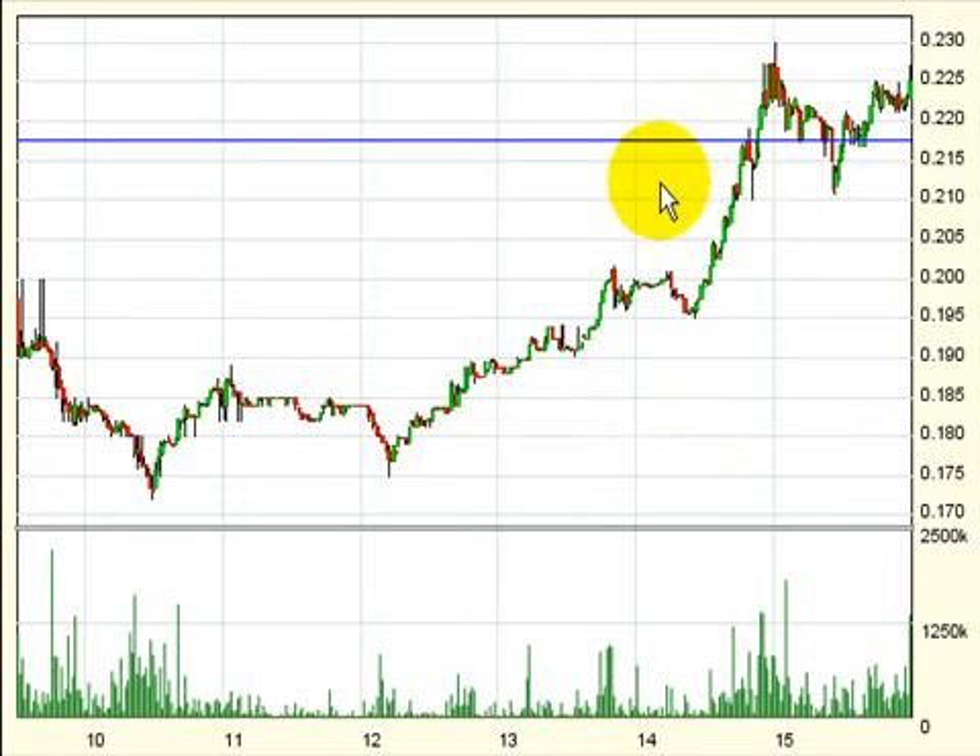Once again we made the right decision protecting our gains, because the market did correct itself and headed to the downside, testing just slightly above $21 per share before closing quite strong on good trading volume, signaling a higher open for Friday's trading session.